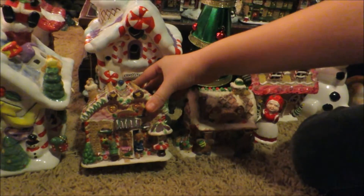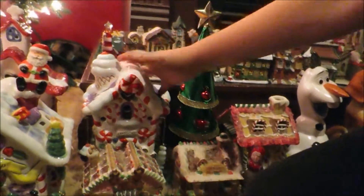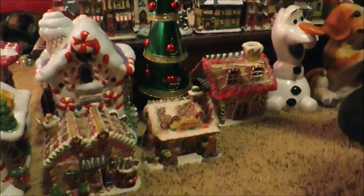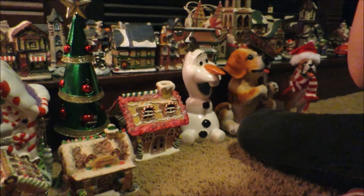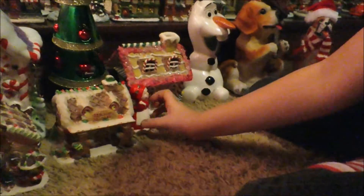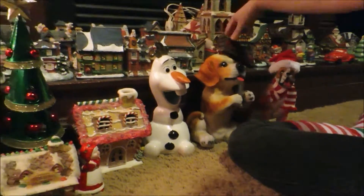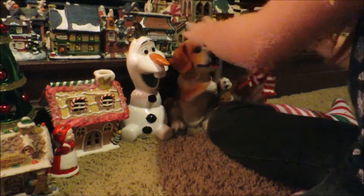And then we have the cake store, the candy store, the biscuit factory, Mrs. Claus — her glasses are all the way down here and her eyes are all the way up here. Then we have the gingerbread house, Olaf, a dog with a welcome sign, and a little Christmas Eve scene with presents.